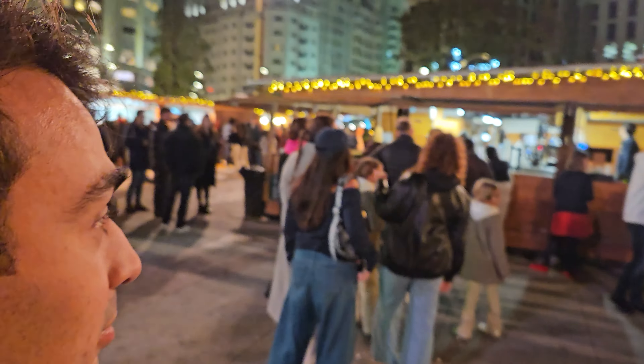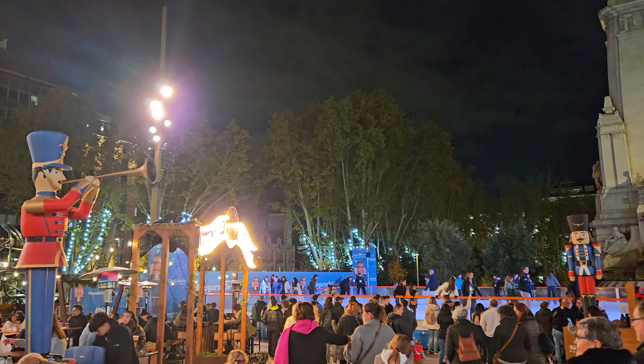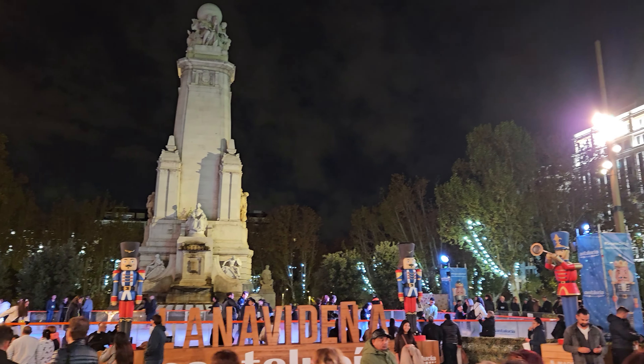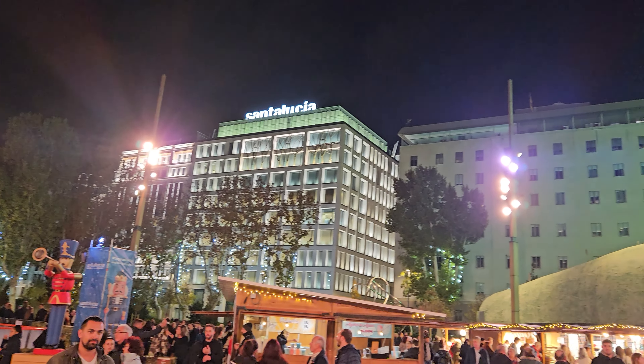And now we are going to Plaza de España, which is over there — you can see it when you see the buildings. This is probably the best one here in Madrid, this and maybe Nuevos Ministerios, but definitely the one in the center is the best one. So let's go and check it out.